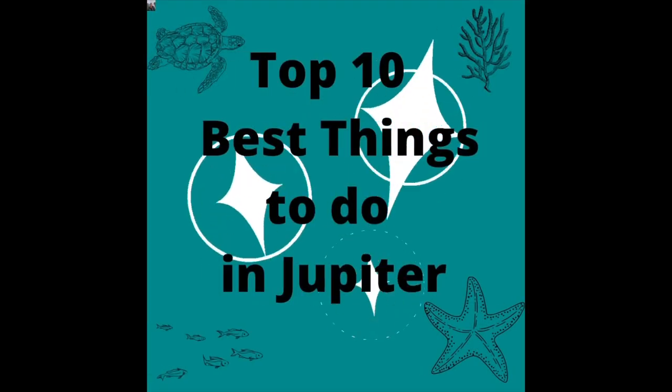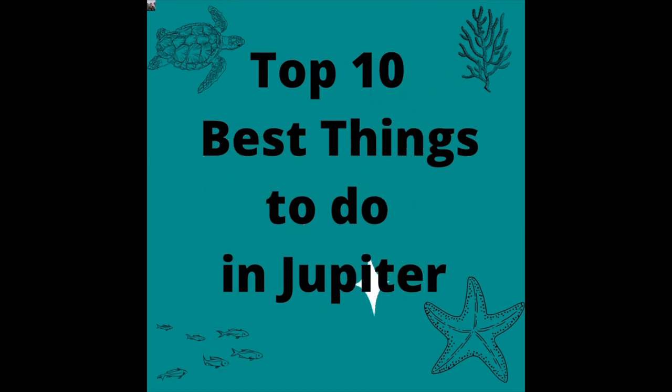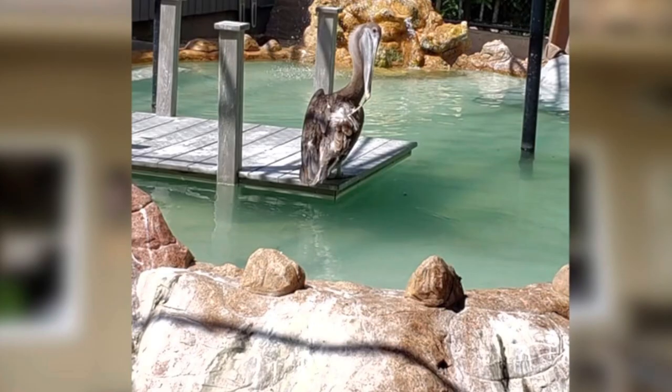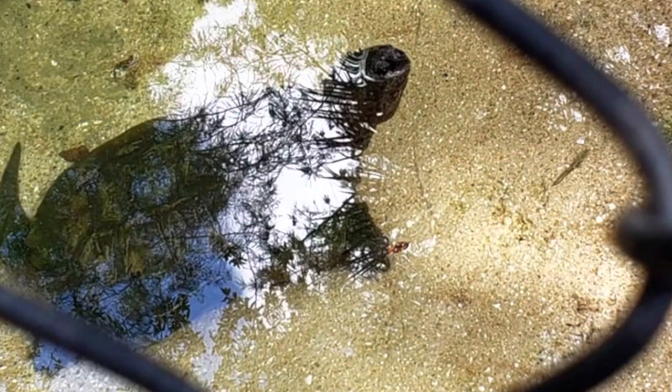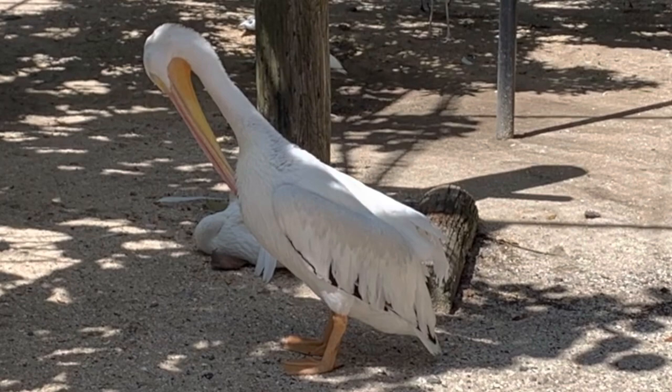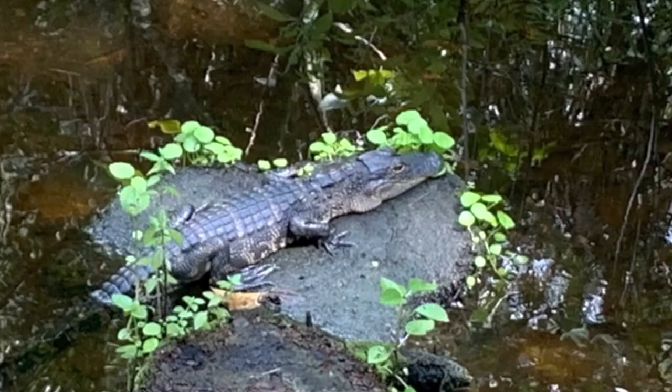That is number 10. Number 9 on our list is the Bushed Wildlife Sanctuary. There is no cost to get in, but it's nice to give a donation and they do accept those. This is also kind of a refuge for animals. They find not just turtles, but all kinds of different animals, and they take care of them if they're around Florida. There can be birds, and there could be alligators — it doesn't matter.